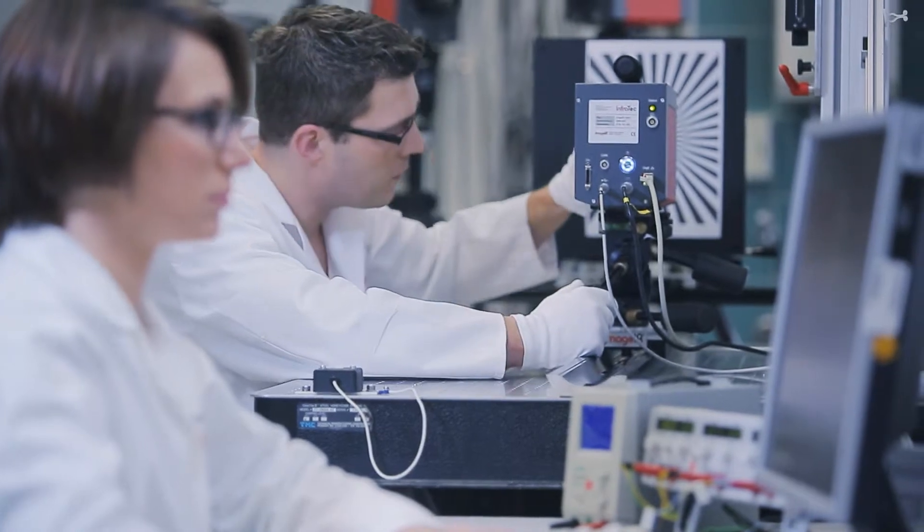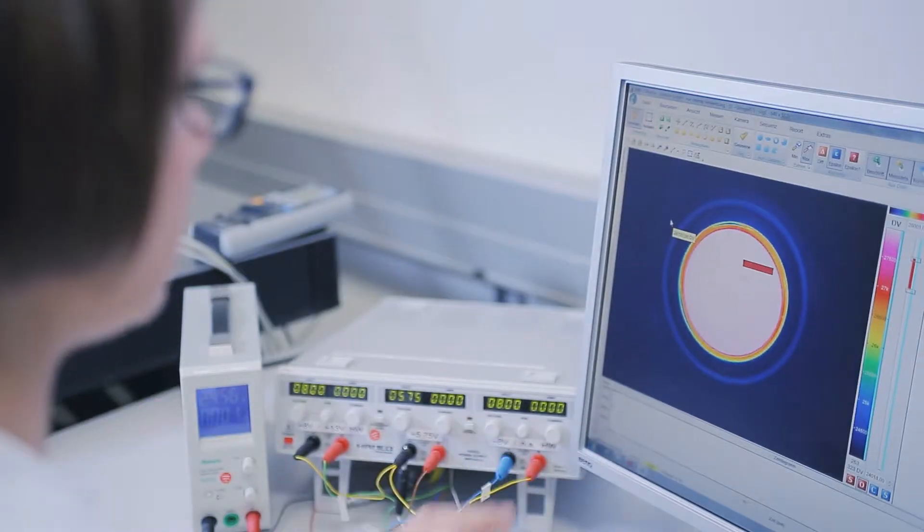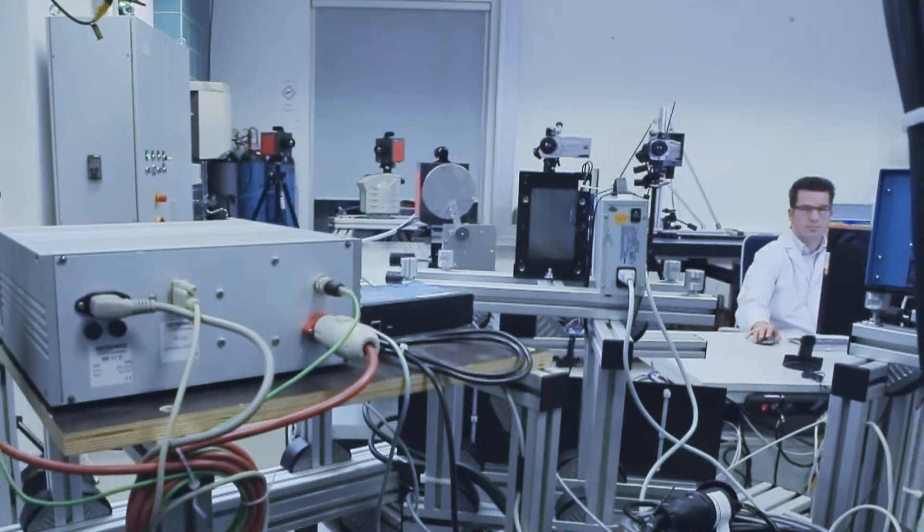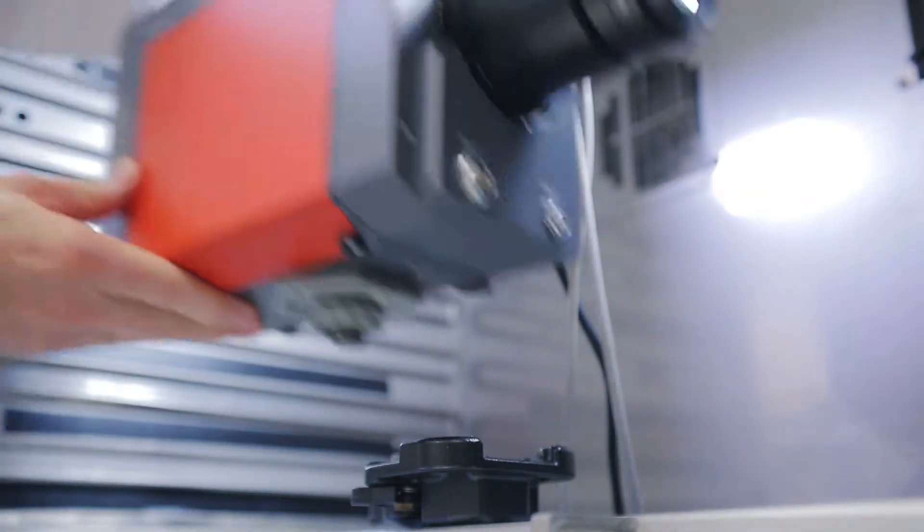Quality is our primary goal. We produce infrared solutions with outstanding precision. In a complex calibration process, cameras are configured exactly matching the measuring task provided by the client.